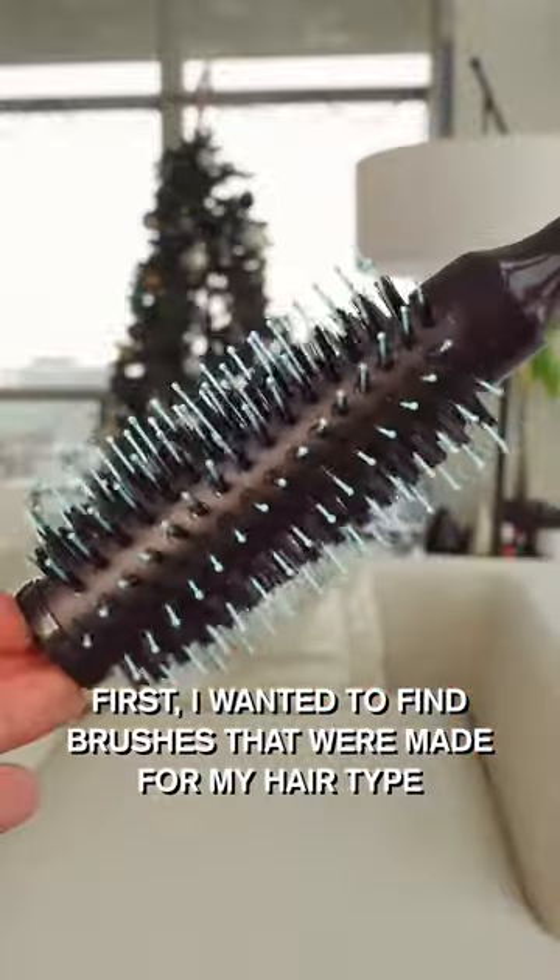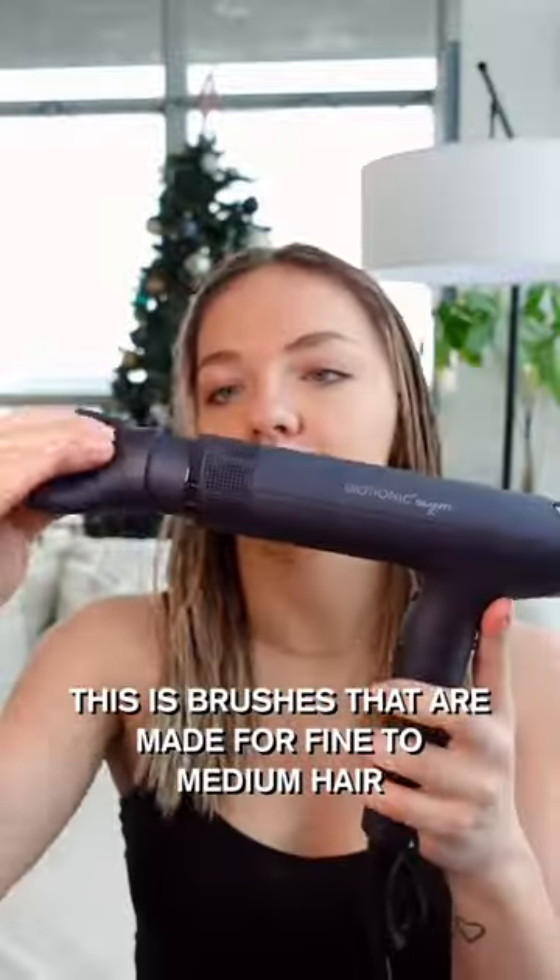First, I wanted to find brushes that were made for my hair type — specifically brushes made for fine to medium hair.